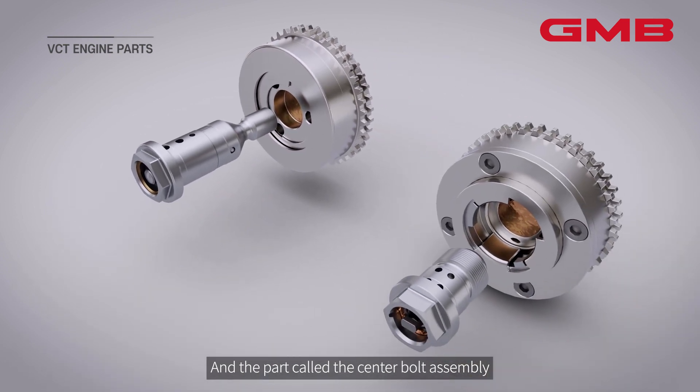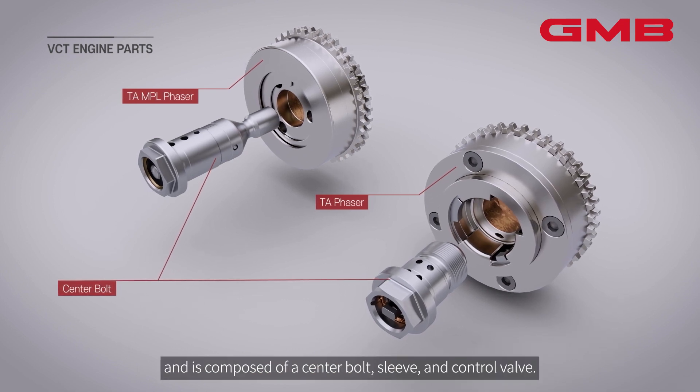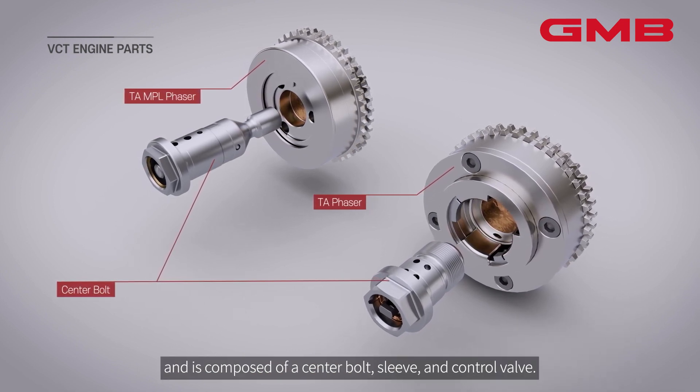A part called the center bolt assembly allows the engine oil flow to be controlled and is composed of a center bolt, sleeve, and control valve.